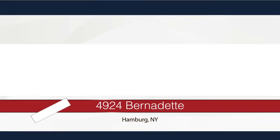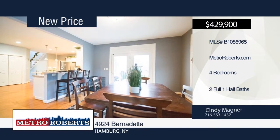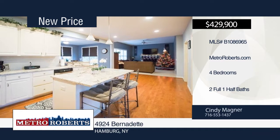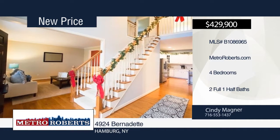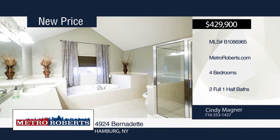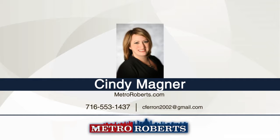Why build new when you can purchase this beautifully landscaped former Patrick Homes model loaded with upgrades? Located on a quiet cul-de-sac, this four-bedroom, two-and-a-half bath home has been meticulously cared for. It offers a great room with gas fireplace and cathedral ceilings, formal dining room, living room, and crown moldings throughout. The extra-large kitchen with granite countertops and morning room overlook a custom in-ground salt pool and hot tub added in 2014, surrounded by a gorgeous stamped concrete patio and built-in fire pit. The spacious master bedroom boasts a gas fireplace and bath with whirlpool tub and separate shower. Make it yours with a call to Cindy Magner.